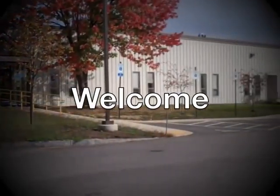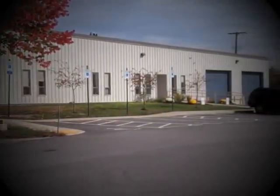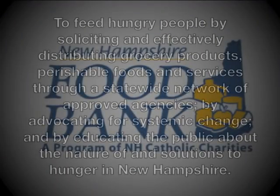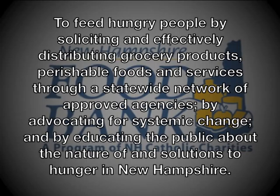Welcome to the New Hampshire Food Bank. Thank you for taking the time to volunteer with us today. Here at the Food Bank, our mission is to feed hungry people by soliciting and effectively distributing grocery products, perishable foods, and services through a statewide network of approved agencies, by advocating for systemic change, and by educating the public about the nature of and solutions to hunger in New Hampshire.